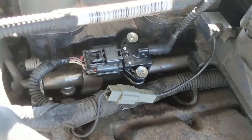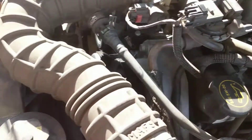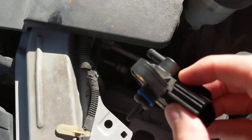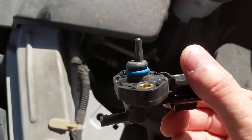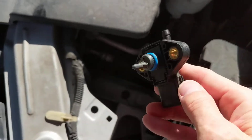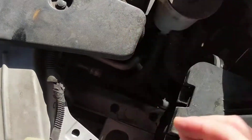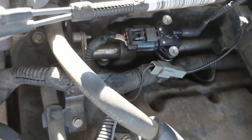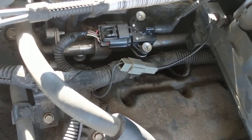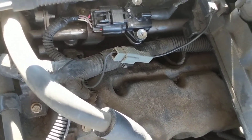I looked online and found one for $14 shipped. When I got it, it looked like the original — it had the blue seal and everything, looked like it came off the same assembly line. So I went ahead and put it on, cleared the codes, and everything seemed good. But then the P0193 code came back.